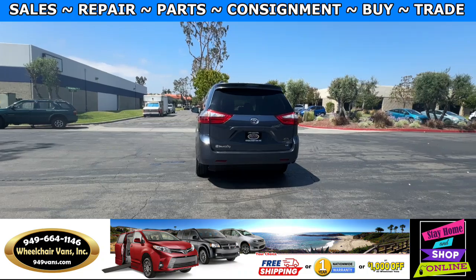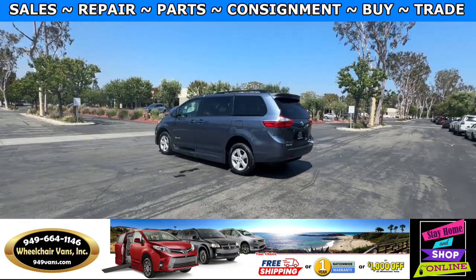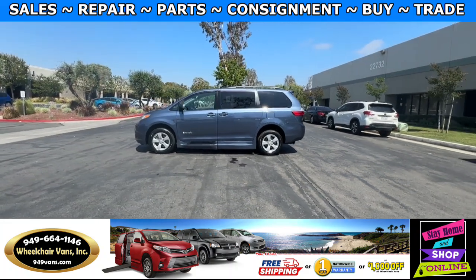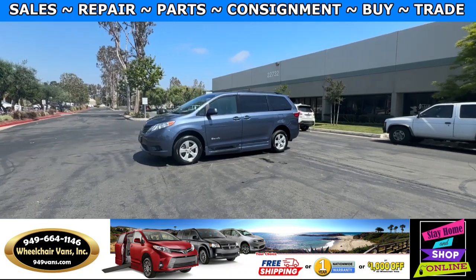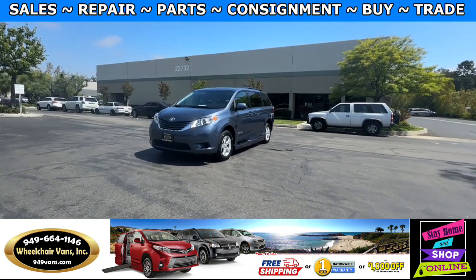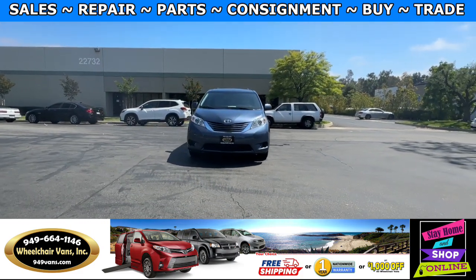We also offer financing on all types of credit. We can do personal or business loans. And on top of that we do have a promotion for free nationwide shipping. But if you decide to pick up the vehicle at our location, we can offer you $8,000 off or a free one-year warranty. For more information please visit our website 949vans.com.